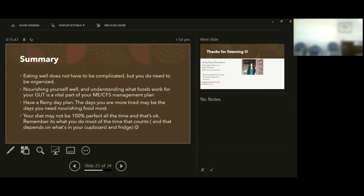Have a rainy day plan — on days where you're not feeling great, those are possibly the days you most need to get your nutrition right. Your diet is not going to be 100% all the time and that's absolutely fine — it's what you do most of the time that counts. Get the foundations right, and you can tolerate occasional treats. It really depends on what's in your cupboards and fridge, so do an inventory. That's the end of the talk; I'm happy to take specific questions now.